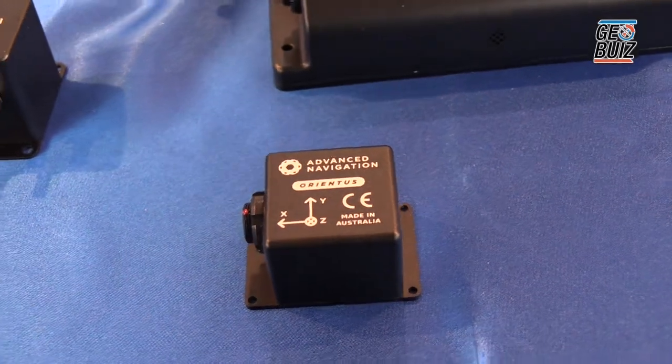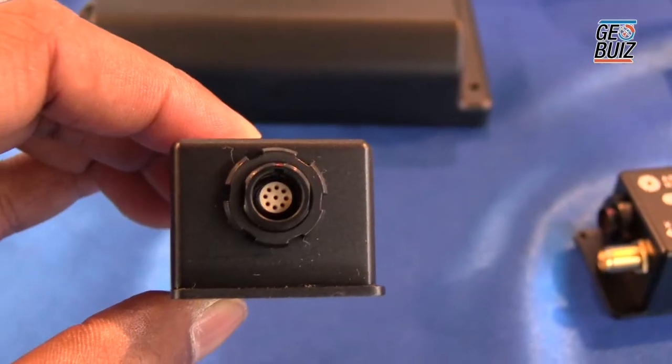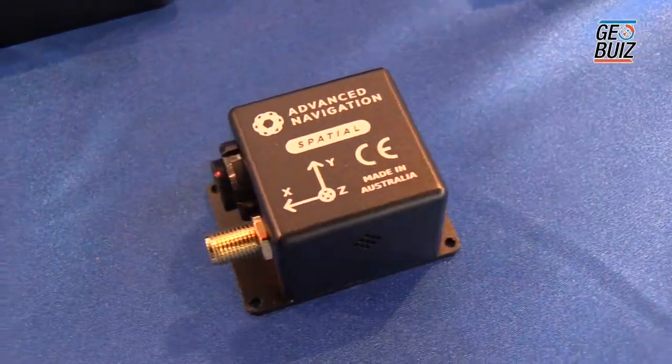This system here is Oriensis. This is an AHRS, which means it provides orientation, acceleration forces, and heading. It is predominantly used in systems to do with robotics, such as the control of arms and other mechanical devices, and gimbal stabilization.